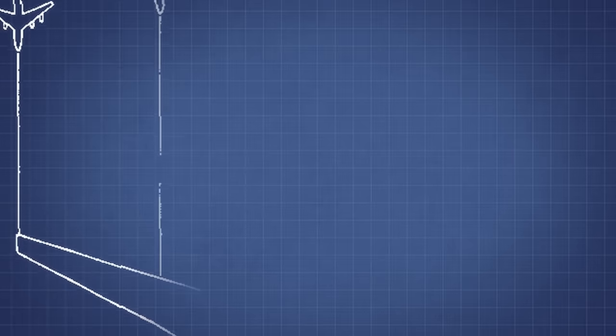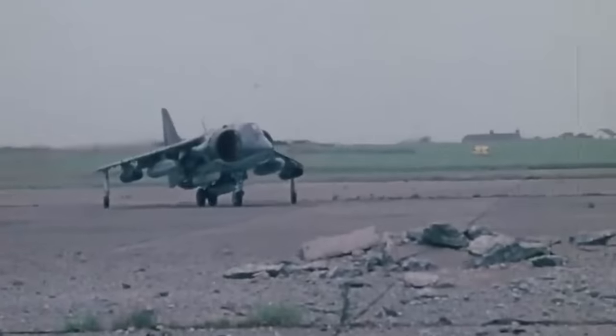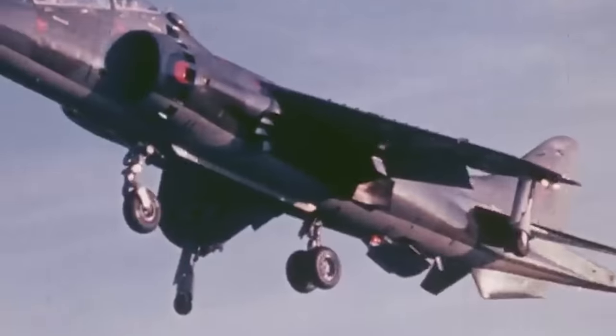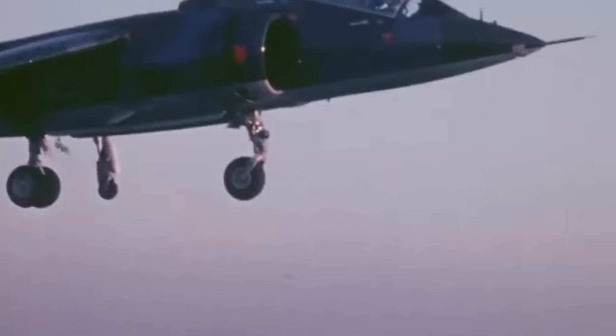With a wingspan of 1,120 feet — more than twice the size of any aircraft today — the CL-1201 was designed to have VTOL capabilities, similar to the British Harrier Jump Jet. Just to get it off the ground, the aircraft was powered by 182 separate vertical lift engines, more than enough to make aviation history.